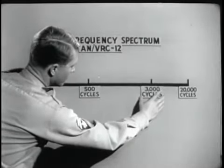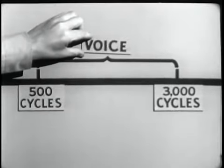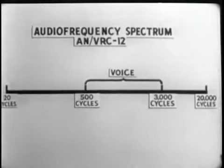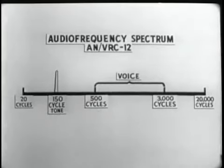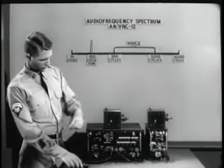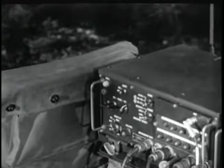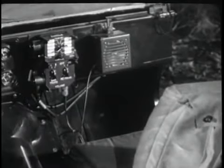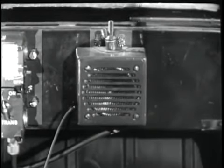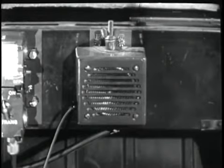The audio frequency spectrum extends from 20 to 20,000 cycles. Of this range, the ANVRC-12 uses the frequencies from 500 cycles to 3,000 cycles for voice communication. The ANVRC-12 squelch circuit creates a tone of 150 cycles, which falls well below the range of audio frequencies needed for voice operation. The 150-cycle squelch tone is transmitted when the microphone switch is depressed. When the tone is received, the receiver squelch circuit will automatically be opened and the call lamp will light. Notice that you do not hear the squelch tone — it is filtered out and is not heard on the speaker.